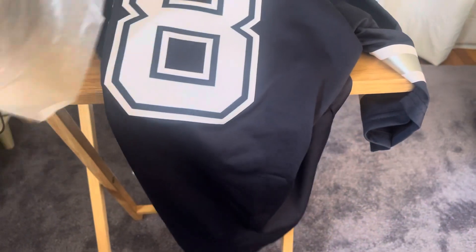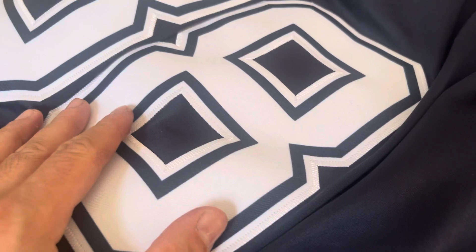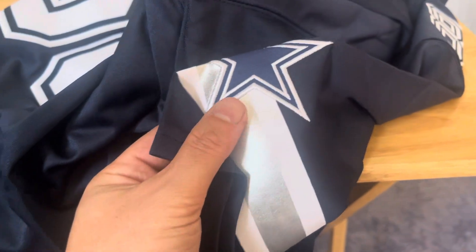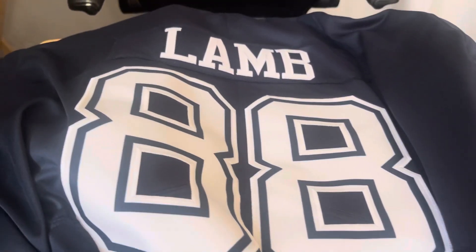Here we go. Nice, guys — oh my goodness, these are nice. Let me show you the details. Look at that stitch, man. Also the stars — also stitched on. Wow, Temu really delivered. CeeDee Lamb right there.